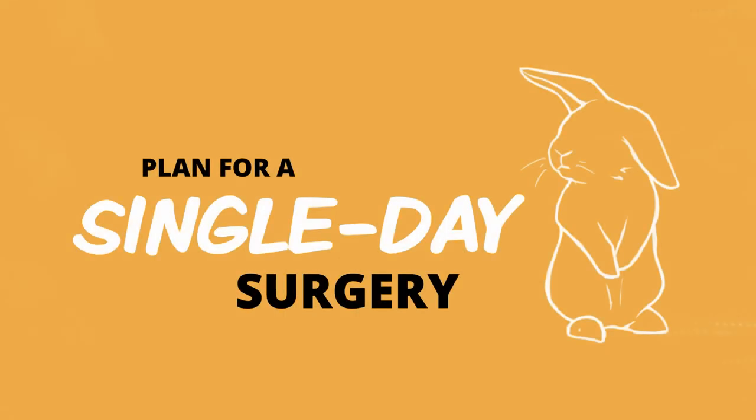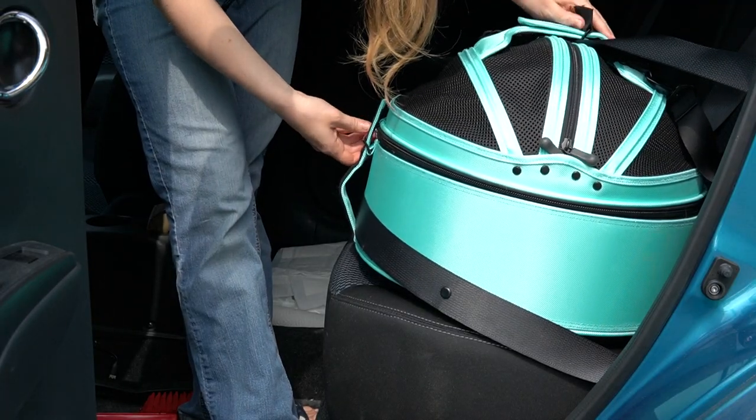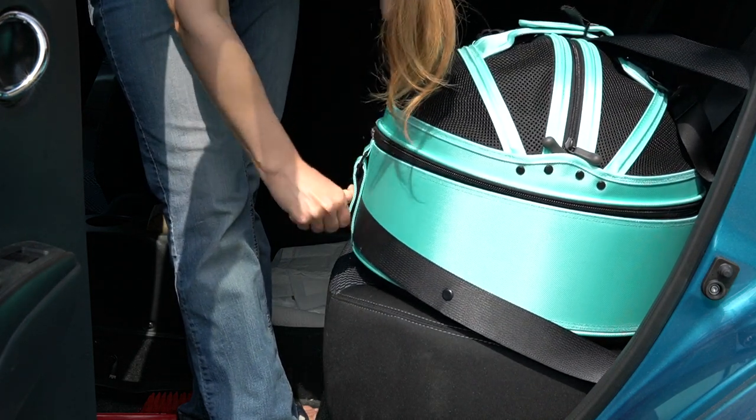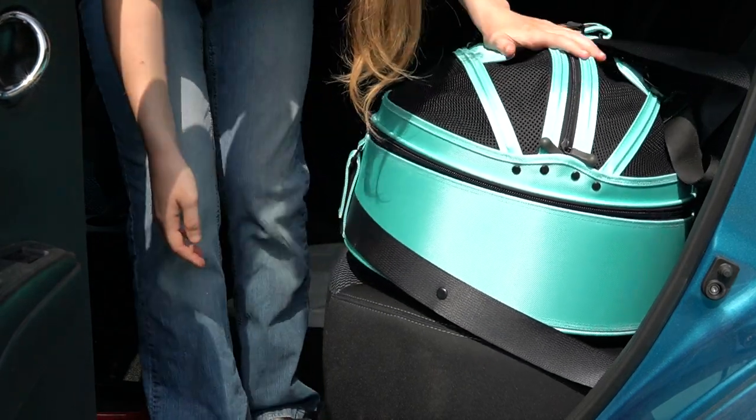When it comes to the surgery, you want to plan for a single day surgery. If all goes well it will all happen in one day — you bring your rabbit in in the morning, they have the surgery, and they are typically ready to be picked up by the evening. Most doctors will not allow your rabbit to go home until they are already eating and aware, but in most cases by the end of the day your rabbit will be ready to go home with you.